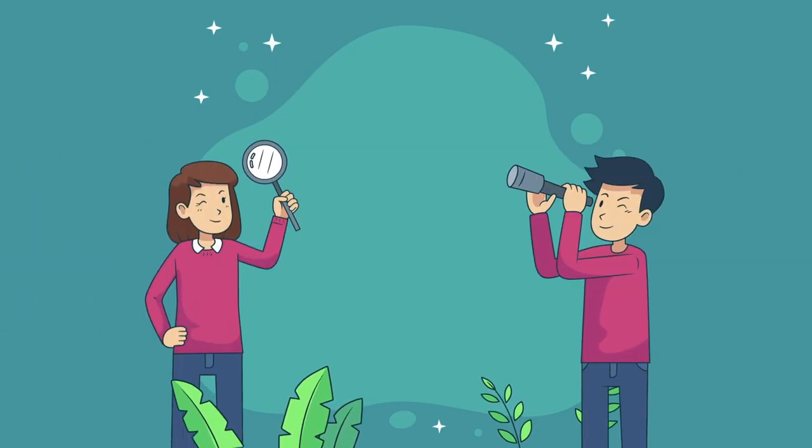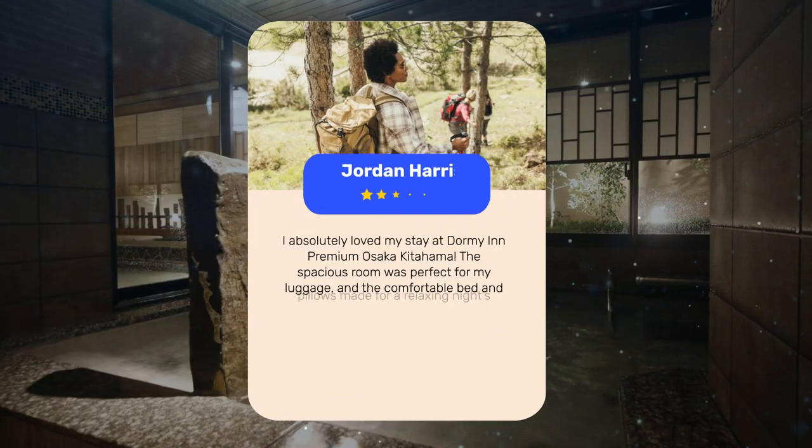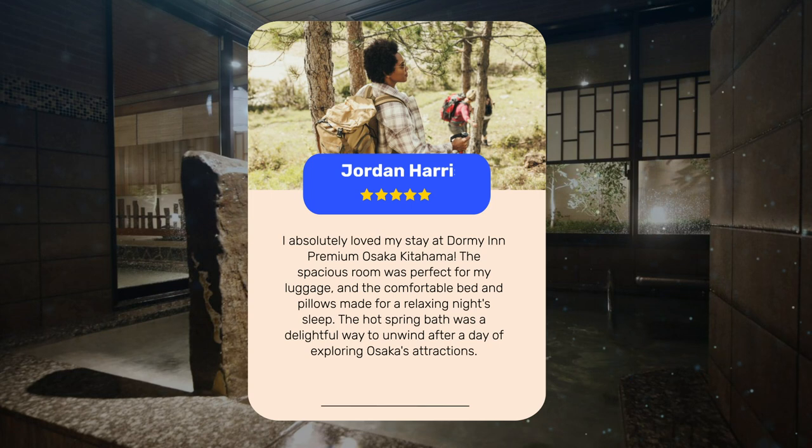Let's see what other travelers had to say about this hotel. I absolutely loved my stay at Dormi in Premium Osaka, Kitahama. The spacious room was perfect for my luggage, and the comfortable bed and pillows made for a relaxing night's sleep. The hot spring bath was a delightful way to unwind after a day of exploring Osaka's attractions.